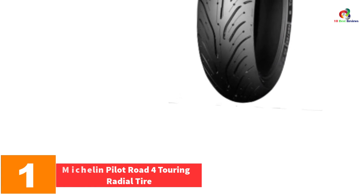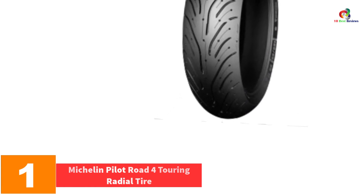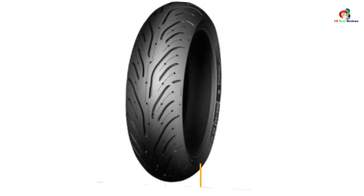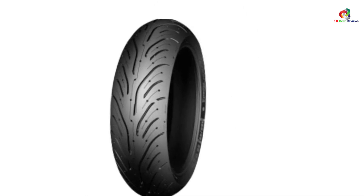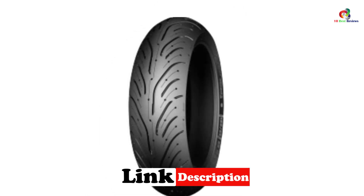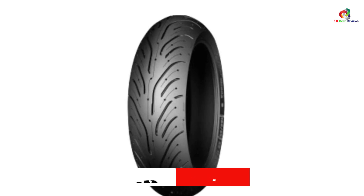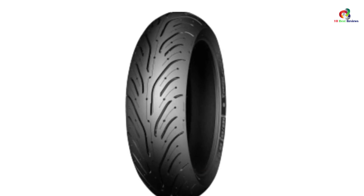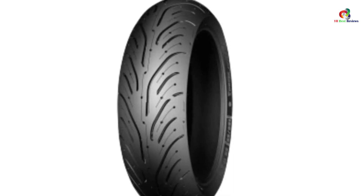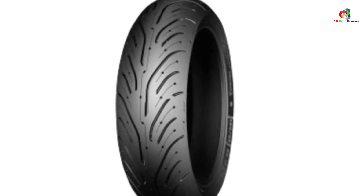And finally at number 1, we have the Michelin Pilot Road 4 Touring Radial Tire. Are you looking for one of the best Michelin motorcycle tires to satisfy your biking needs? Well, here it is. Pilot Road 4 Michelin Motorcycle Tires are just made for you. They are designed for everyone, therefore this model is quite affordable in price. Another prominent feature is its long-lasting performance that ensures customer satisfaction.